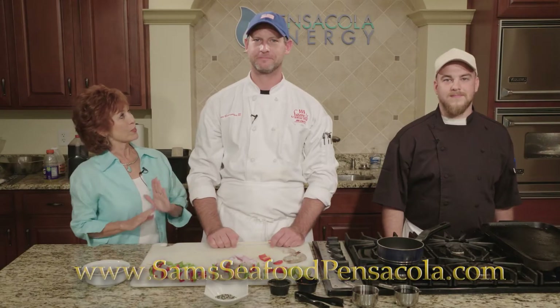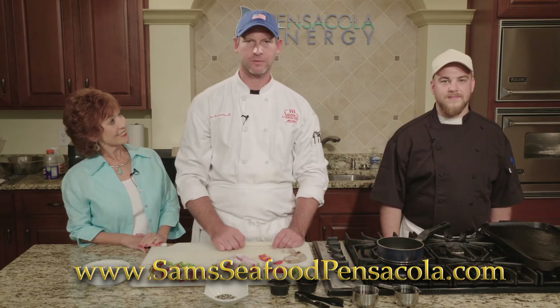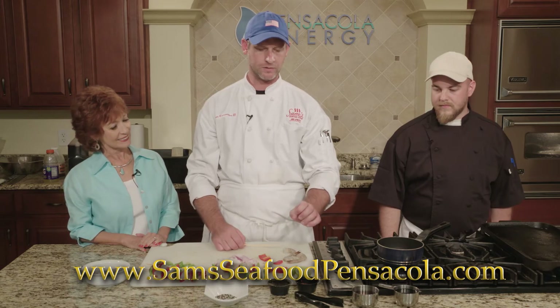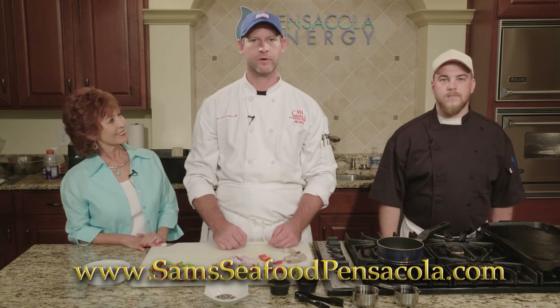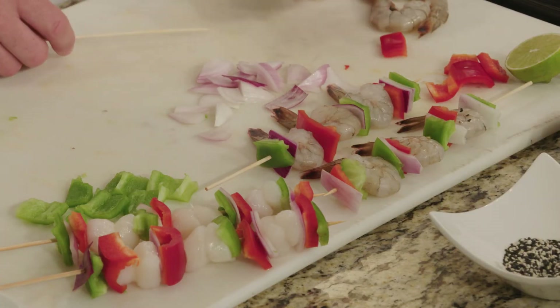Our next seafood dish is going to be skewers — a combination of scallops and shrimp finished with a soy and honey glaze that also has ginger, a little bit of red pepper, and lime for citrus, finished off with sesame seeds. We'll do it over on the griddle — super simple recipe, very good. We're using red and green bell peppers with purple onion. You can use a variety of vegetables — it's really limitless, so use your imagination.